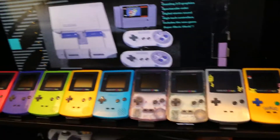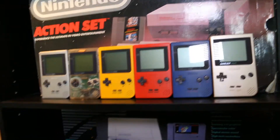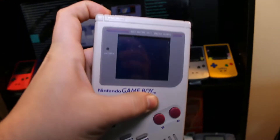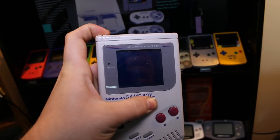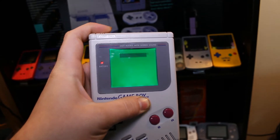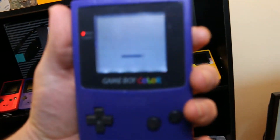I do have some extra Gameboys — these are modded ones that I modded myself. It's kind of a little teaser for what to expect from my new video. This is a backlit original Gameboy and a frontlit Gameboy Color.